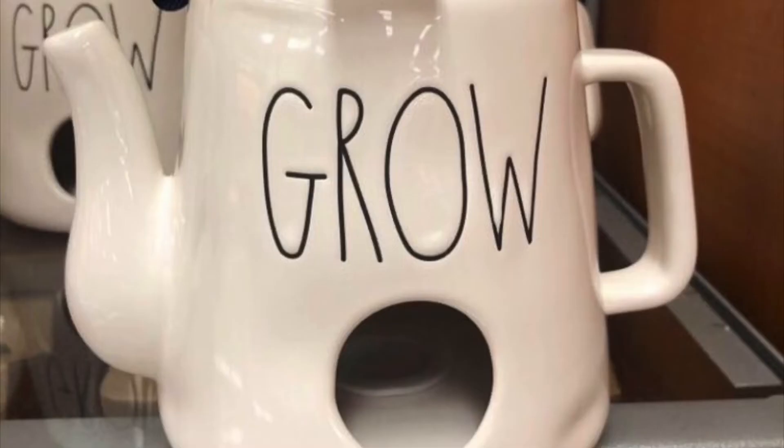First I'm gonna show you the one Rae Dunn item I found. I have not been purchasing Rae Dunn because I haven't found anything I'm in love with. Have you seen some of the stuff she's come out with — that birdhouse teapot with the hole in it? It's hideous to me, but I know some people love it. She just hasn't been bringing anything I had to have lately.